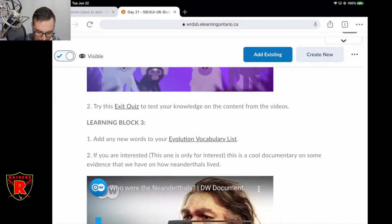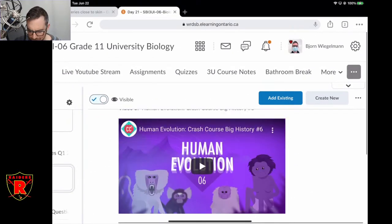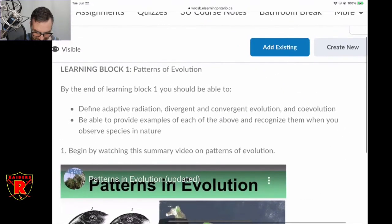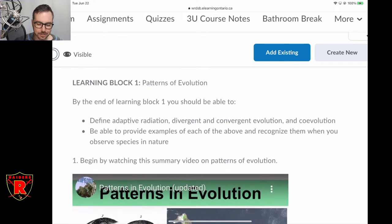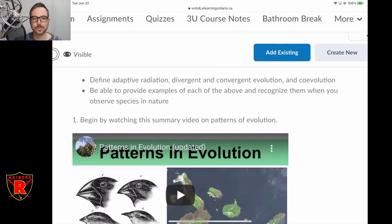At the bottom, at the end, I do have a little exit quiz for you to try. This is supposed to be block two, but I got excited so I jumped ahead. Anyway, block one — reversing gear here — we talked yesterday about the idea of speciation. Today we're going to talk about some patterns in which speciation and different types of evolution can occur.